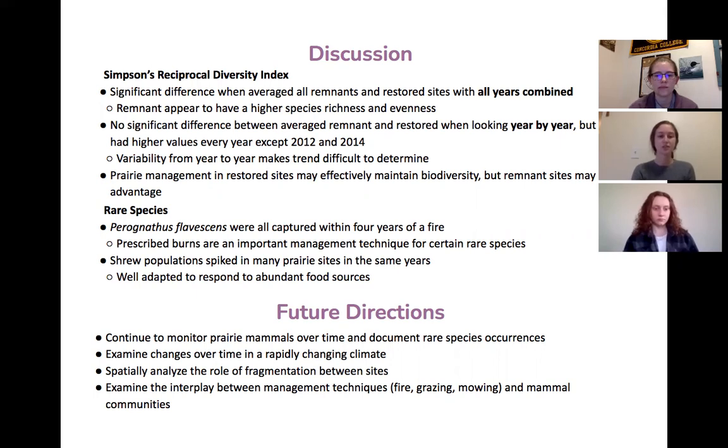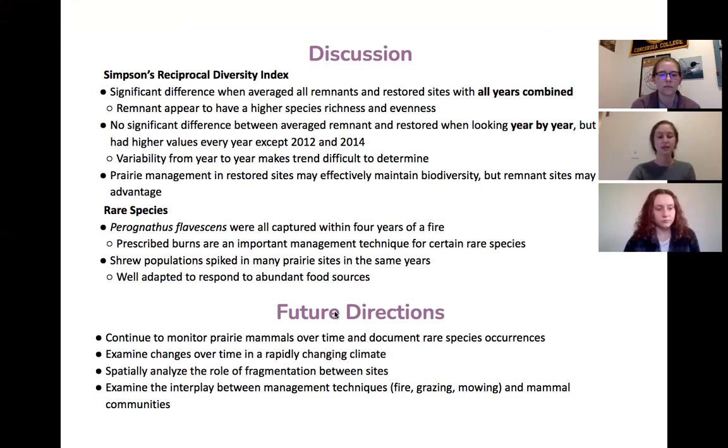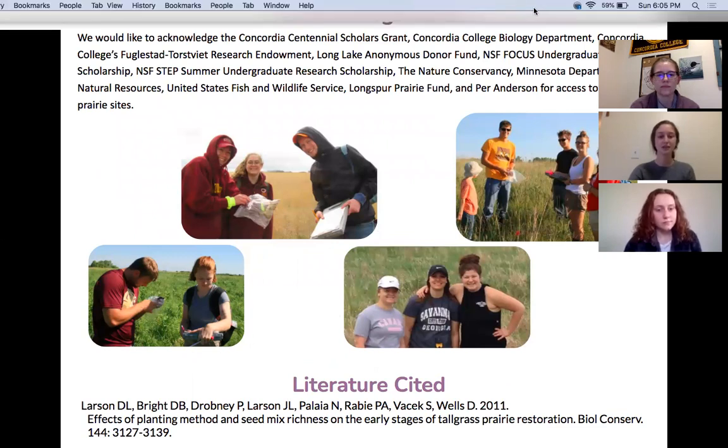For future directions, we are going to continue to monitor prairie species over time and document rare occurrences. We also anticipate examining changes over time in a rapidly changing climate, spatially analyzing the role of fragmentation between sites, and examining the interplay between management techniques and mammal communities. These are our acknowledgements and our literature cited. Thank you for watching our presentation.